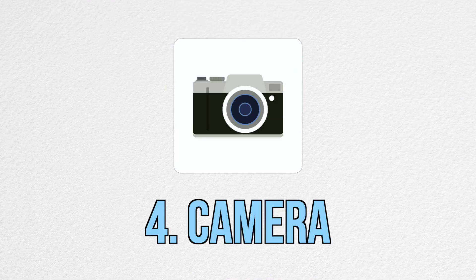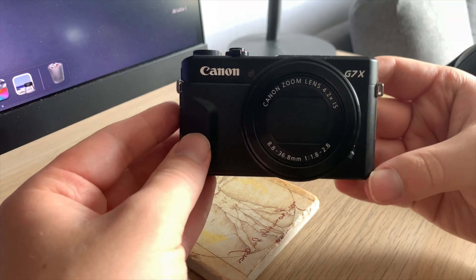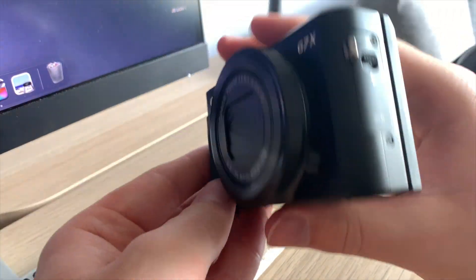The fourth item on the list is this camera — the Canon PowerShot G7X Mark II — which is probably one of the more expensive items on this list. I bought it because I was interested in starting a YouTube channel. Since getting it, I use it to take normal pictures when I'm out and about or away on holiday, as it's really small and compact, and I also use it to take b-roll for my videos.